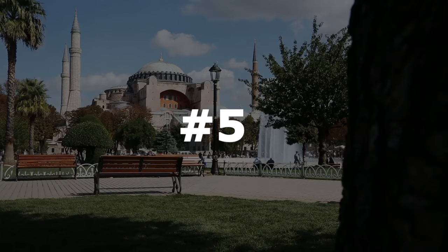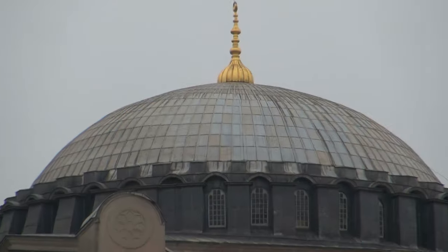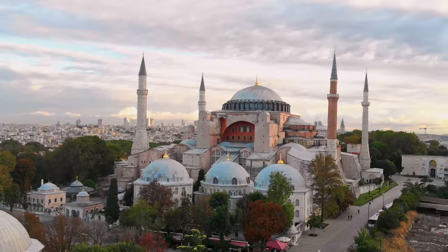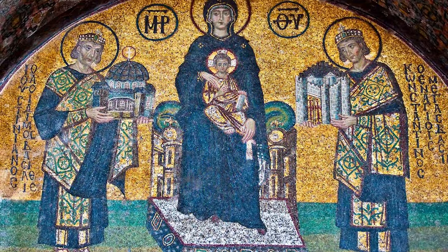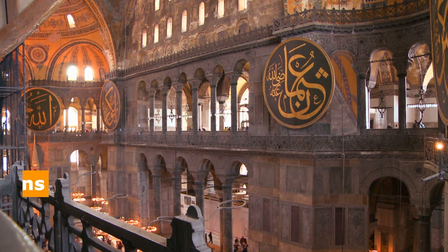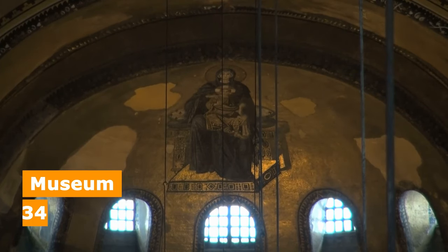Starting at number 5, we have a visit to the iconic Hagia Sophia. The Hagia Sophia, a UNESCO World Heritage site in Istanbul's Old City, is an amazing example of Byzantine architecture and design. Built as a church by Emperor Justinian I in 537 AD, it was later converted into a mosque by the Ottomans in 1453, and then became a museum in 1934.